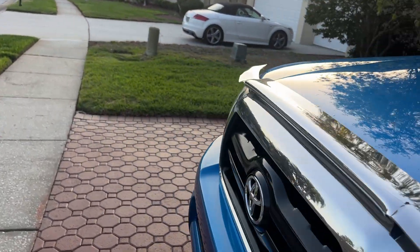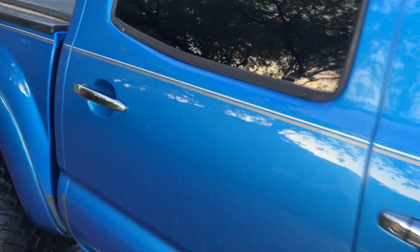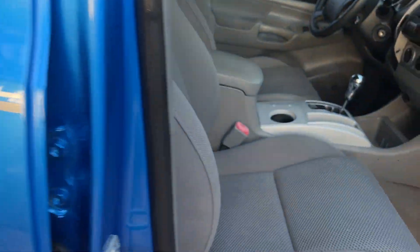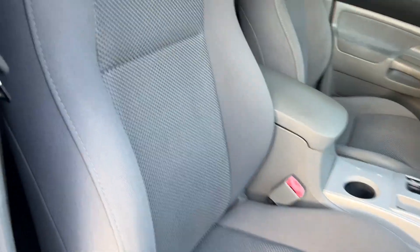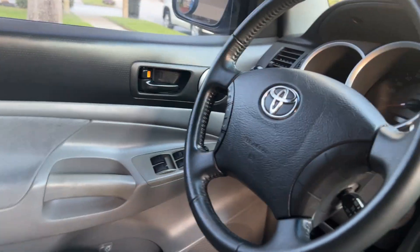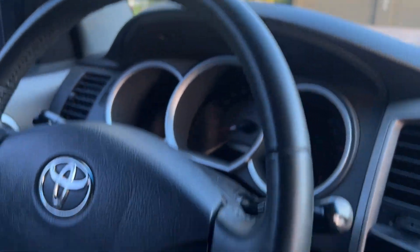Let me show you how nice it is on the interior. It's got the Toyota guard protection — a protectant they put on the seat fabric, on the exterior paint, and on the underneath. Inside this thing is super nice. You can see it doesn't even have any wear on the leather steering wheel. The seats — no rips or tears. Headliners all great.